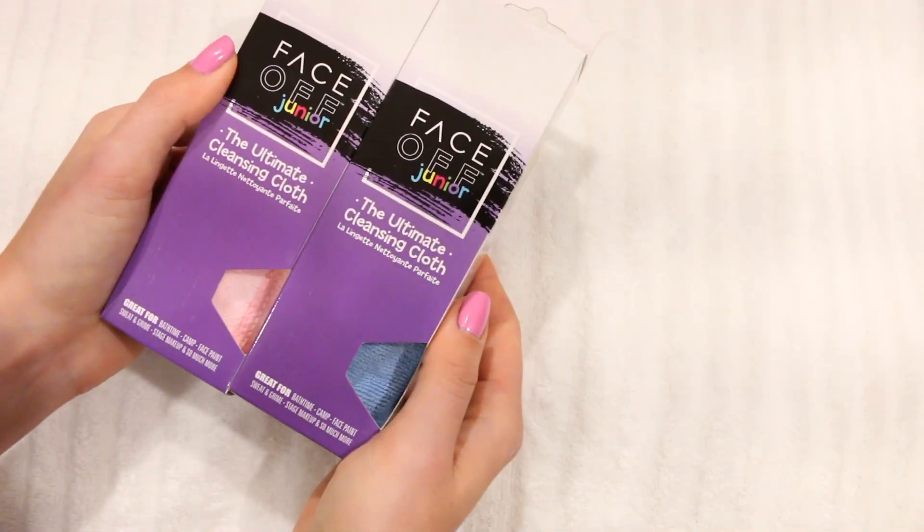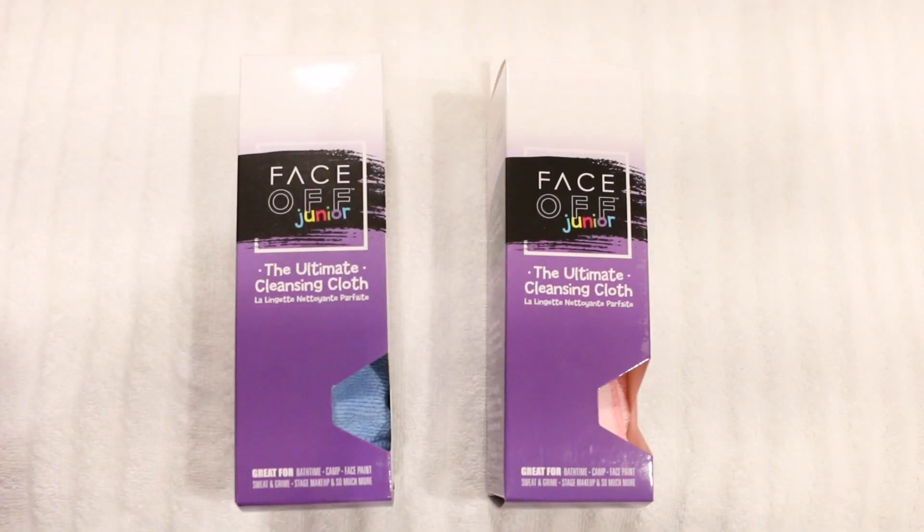There's also a Junior Form for children, available in both pink and blue. It's great for everyday life, for sweat and grime after sports, or even face paint. If you have any questions regarding either of these products, please chat with a product specialist at AskDerm.com, and don't forget to like, share, and subscribe to our channel.